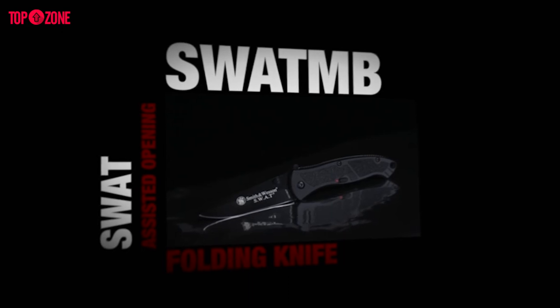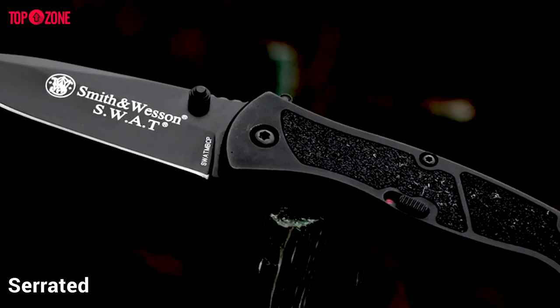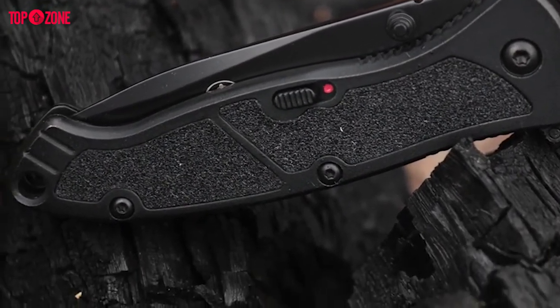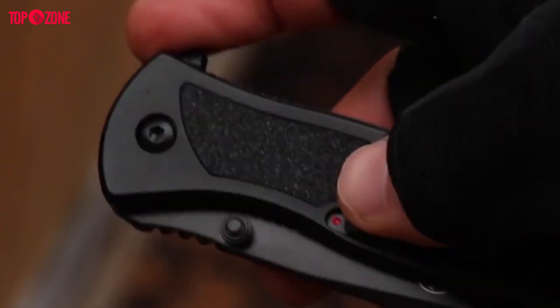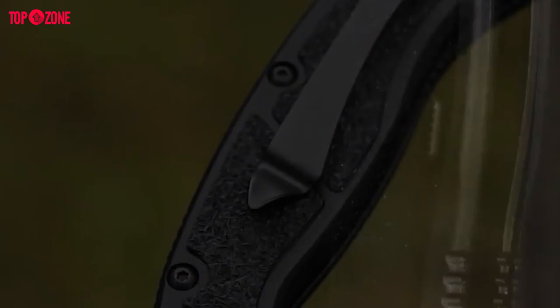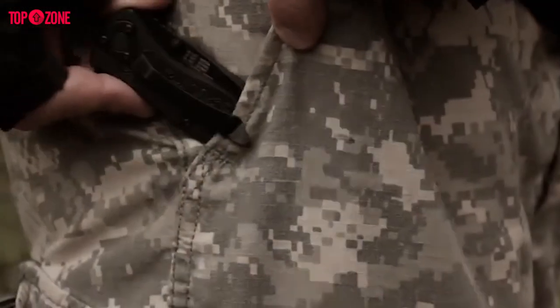The Smith & Wesson MB knife is plain perfection. The blade is a spear-point serrated blade coated with stainless steel, which keeps it sturdy and rust resistant. The handle is plain black, made from aluminum with inserts that improve the user's grip. This knife has an easy but very effective locking mechanism. Its blade is made of reliable high carbon steel with a black oxide coating and a black aluminum handle with textured inserts. The knife is accompanied by a handy pocket clip, ensuring it can be conveniently carried around.